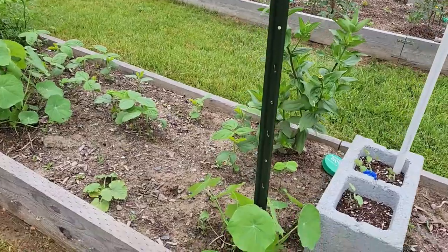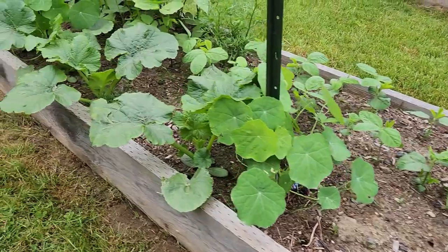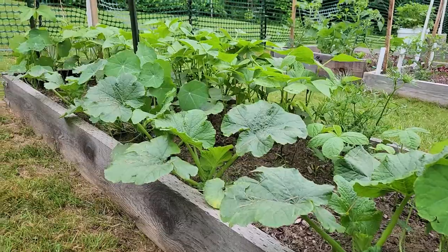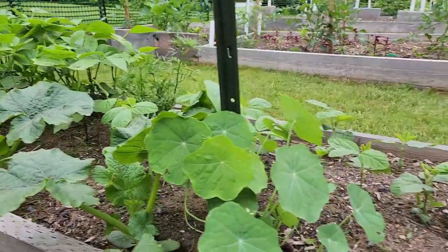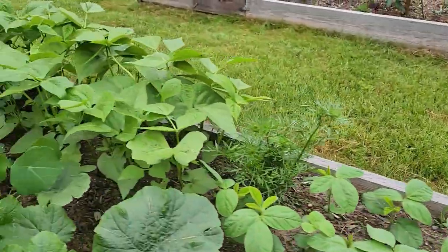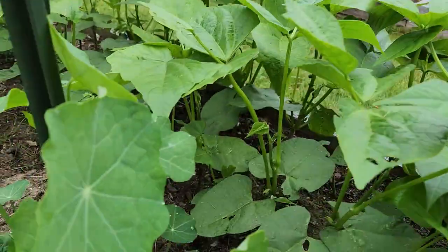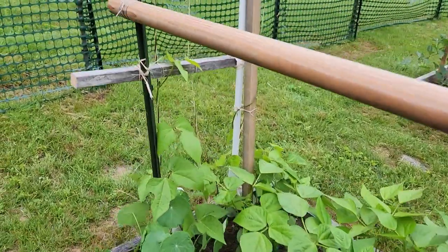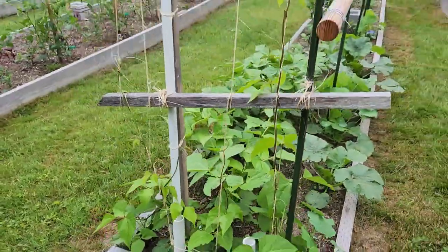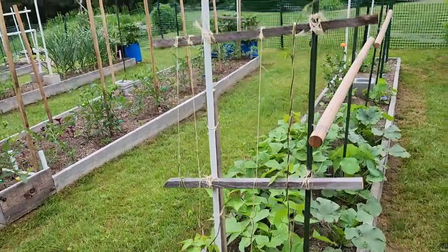We've got some zinnias growing, and more nasturtiums because we use those where we're growing squash. Here's the real big story — look at those winter squashes! Those are spaghetti squash and they have just exploded in the last day. We're also experimenting with growing some soybeans in there, and our first batch of bush beans are coming up along with our runner beans. One batch of runner beans hasn't been affected by insects and is starting to look really good.